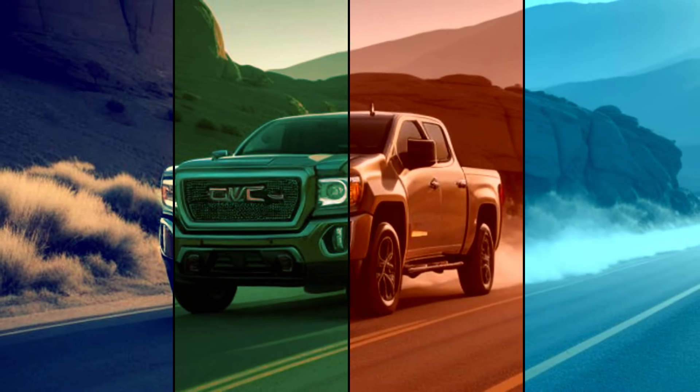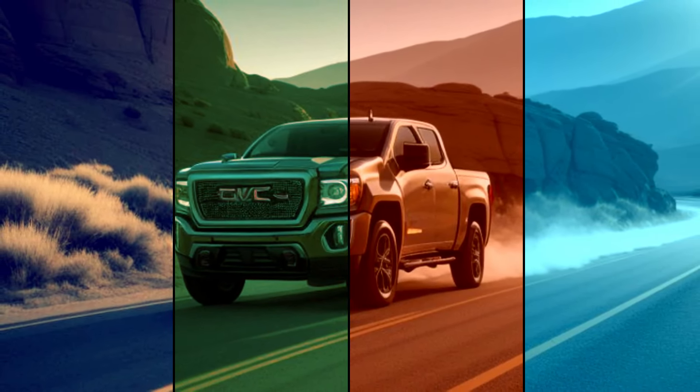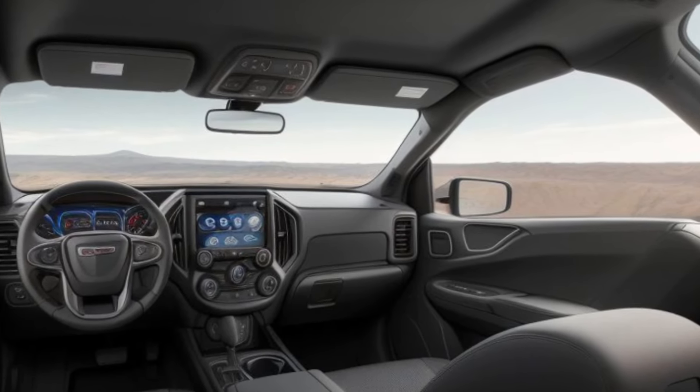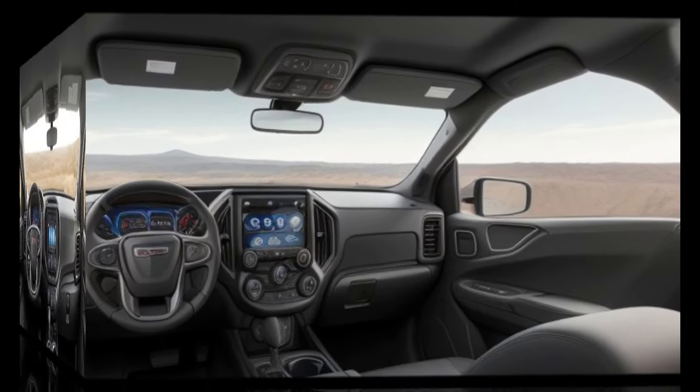Under the hood, the Canyon offers a range of powerful engine options designed to deliver exceptional performance and handling. With its renowned off-road capabilities, this truck is ready to take on any challenge, no matter the terrain.